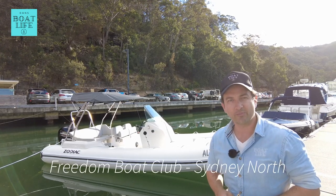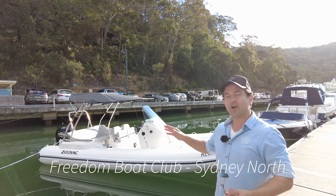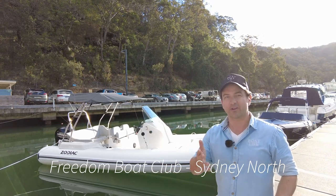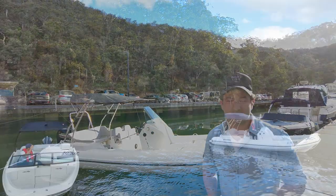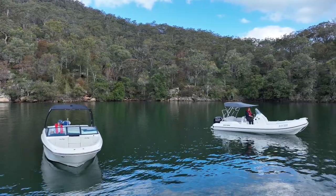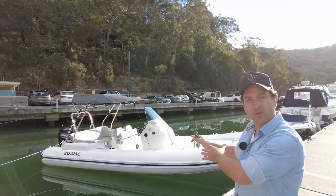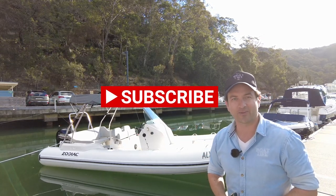This is Freedom Boat Club, by the way — the biggest boat club in the world, now in Australia. It's owned by the Brunswick Corporation — you've probably heard of them, they own brands like Mercury Marine, probably the engines on your boat. But we will be focusing on this Zodiac right behind me. Dan Jones is my name, you're watching Dan's Boat Life — let's go have some fun.